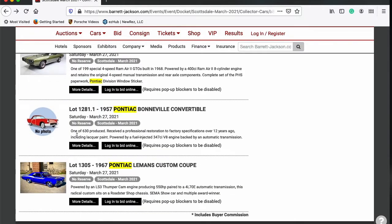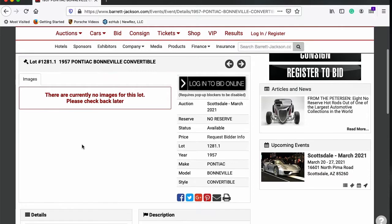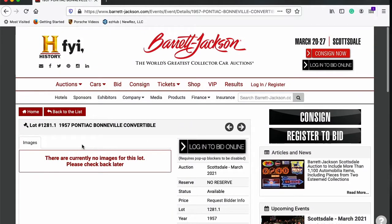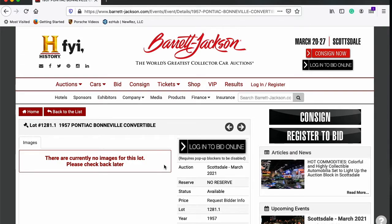Lot 1281 is a '57 Pontiac Bonneville Convertible — no images yet. This is a '57 Bonneville, one of 630 produced. It received a professional restoration to factory specs more than 12 years ago, including lacquer finish and numerous NOS parts such as a marble steering wheel and deluxe spinner hubcaps. It's highly detailed and powered by a fuel-injected 347 V8 backed by an automatic transmission. When I'm at the show, I'll do my best to get pictures and put them on my Instagram or Facebook page — links in the description below.